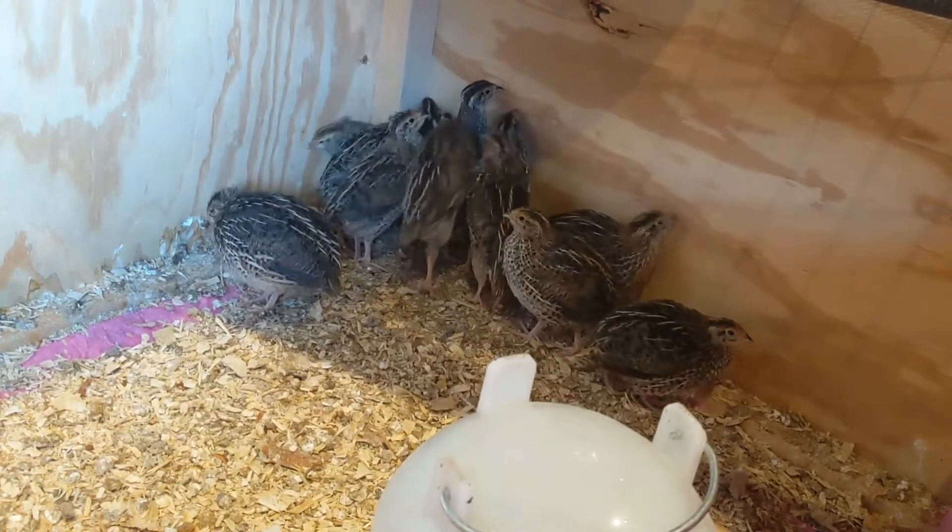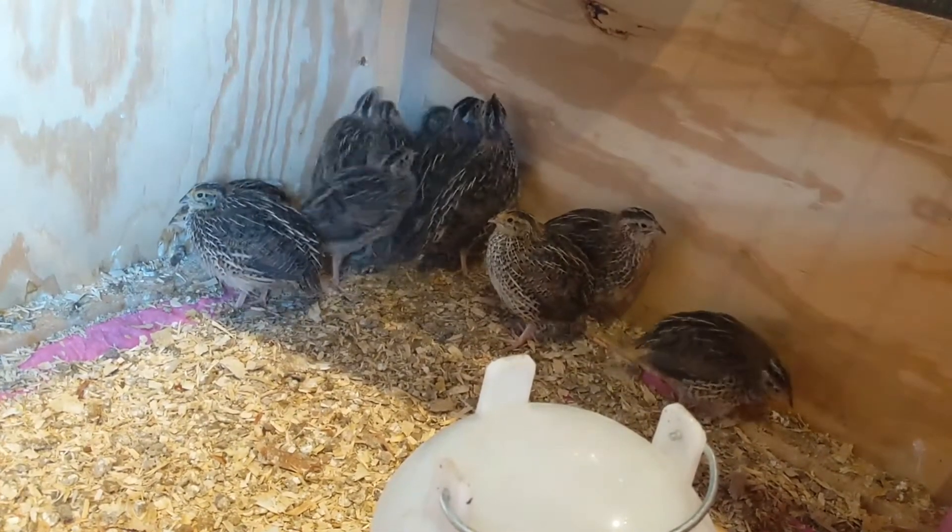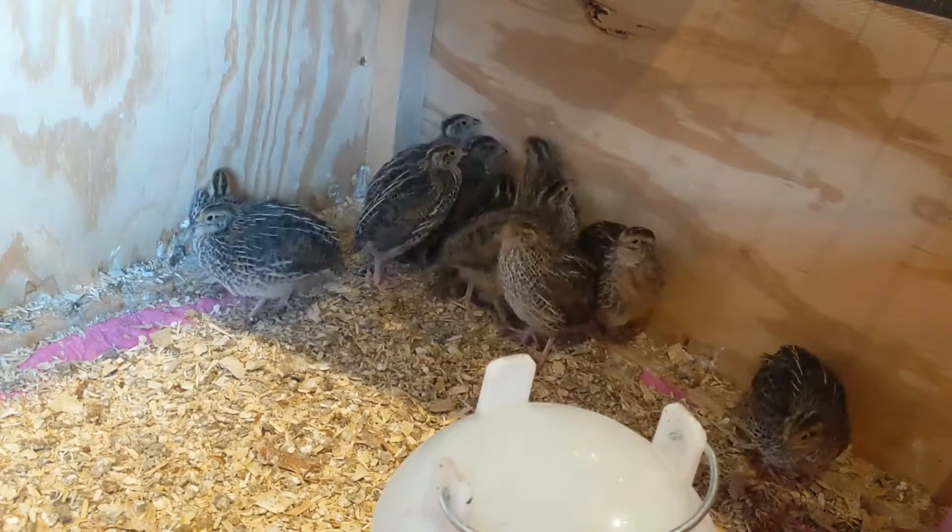Hey guys, the quail are now three weeks old and they are doing absolutely fantastic. You can see how big they're getting — they're growing so fast.